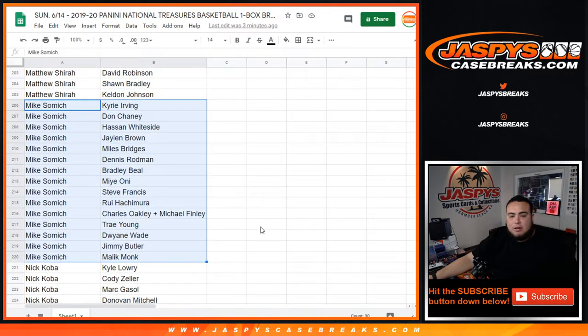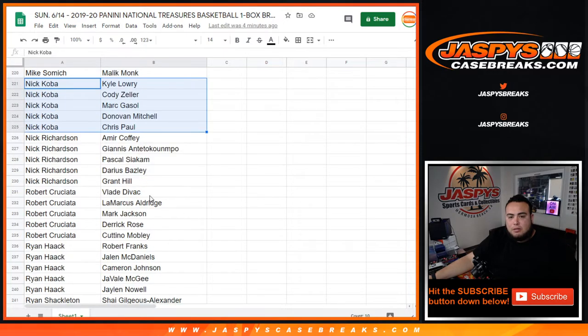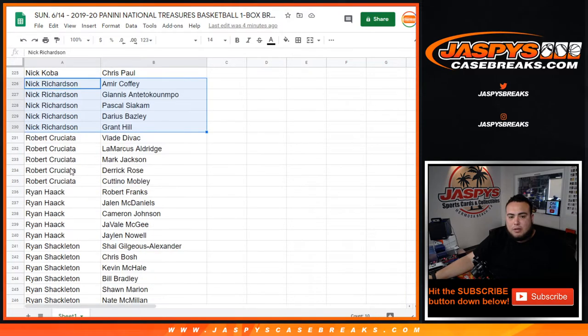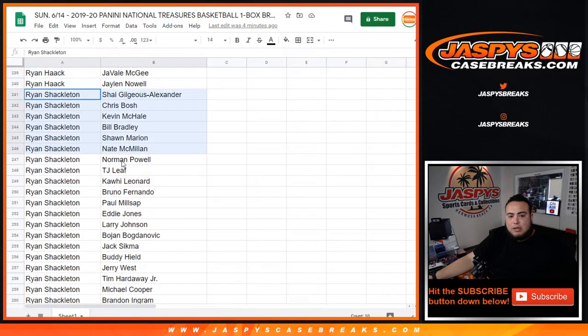Mike Samnick — there you go. You got Kyrie in there, Rodman, Rui Hachimura, Trae Young, Dwyane Wade, Malik Monk. Nick Koba — there you go. Donovan Mitchell, Chris Paul, Cody Zeller, Larry, Gasol, Mitchell. Nick Richardson — Giannis under the combo, Siakam, Darius Bazley as a rookie. Robert C. — Katina Mobley in there, Aldridge, Divac, Jackson, D. Rose. Ryan Hack, Ryan Shackleton.